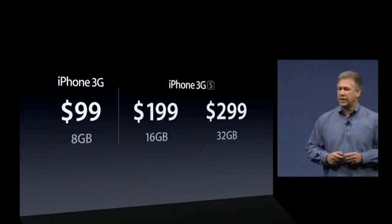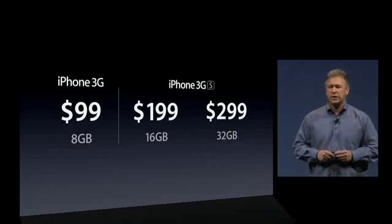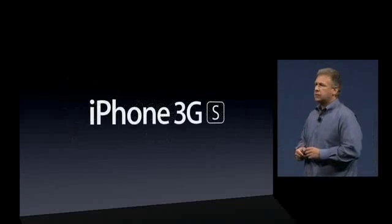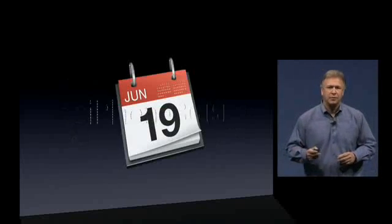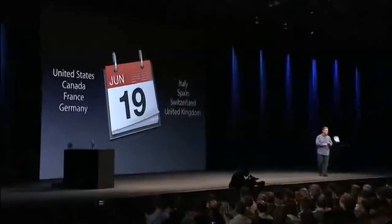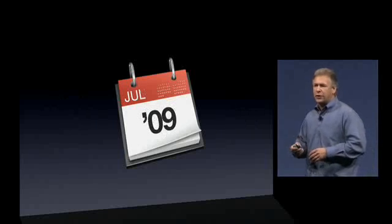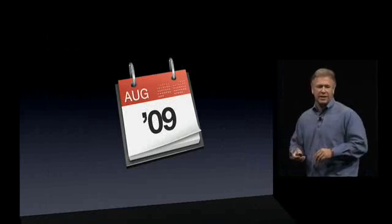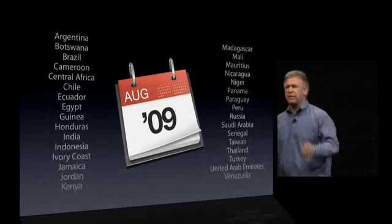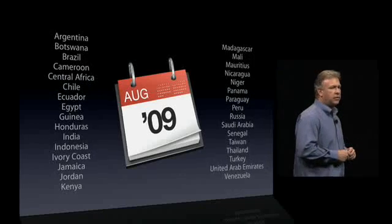Here's the full lineup: iPhone 3G at $99 for 8 gigabytes; iPhone 3GS at $199 for 16 gigabytes and $299 for 32 gigabytes. The iPhone 3GS becomes available very soon — just a week and a half away on June 19th — launching in the United States, Canada, France, Germany, Italy, Spain, Switzerland, and the United Kingdom. Just a week later, it expands to six more countries, then throughout July to 28 more, and into August, even more. We'll quickly bring it to over 80 countries worldwide.